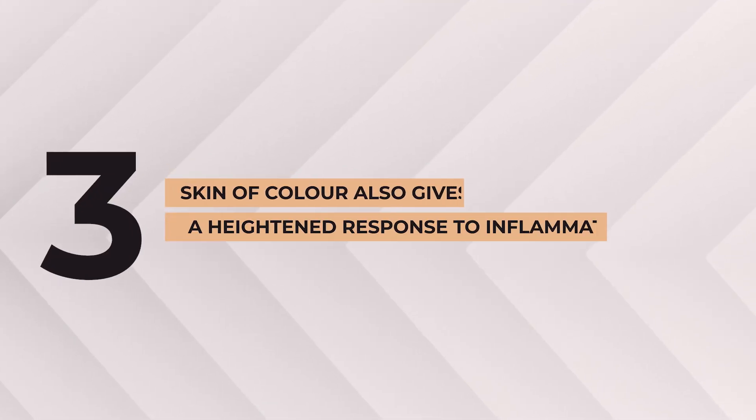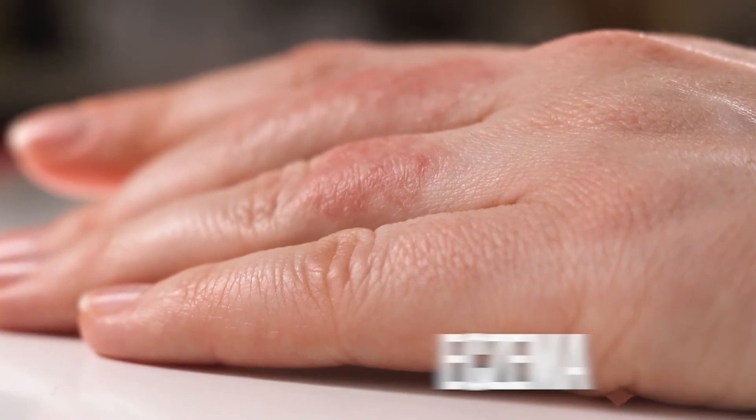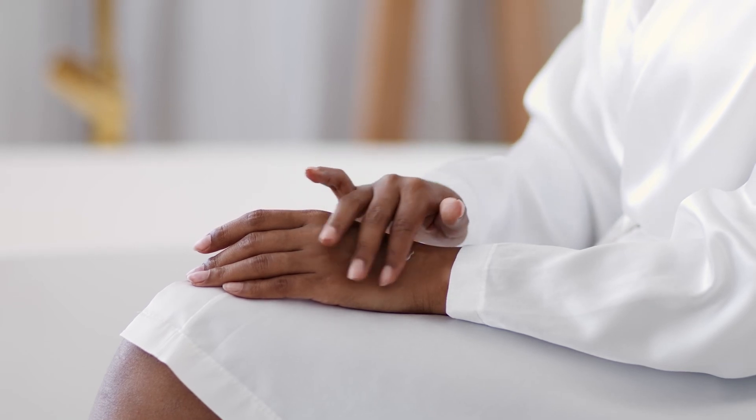Skin of color also gives a heightened response to inflammation. This results in increased hyperpigmentation and scarring after acne, eczema, or injury, which is why it's even more important for us to understand the product pH and the risk of any irritation to our skin.